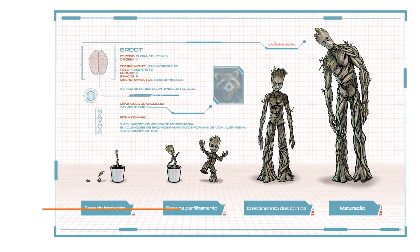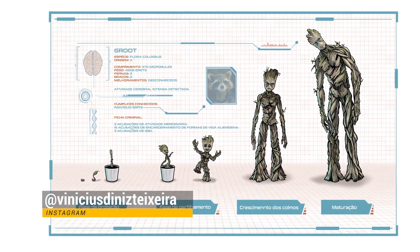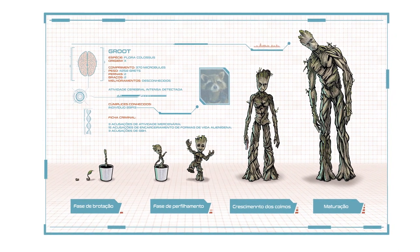Olá meu amigo e minha amiga desenhista, seja mais uma vez muito bem-vindo ao canal. Meu nome é Vinicius Diniz e no vídeo de hoje você vai conferir o resultado final desse projeto.